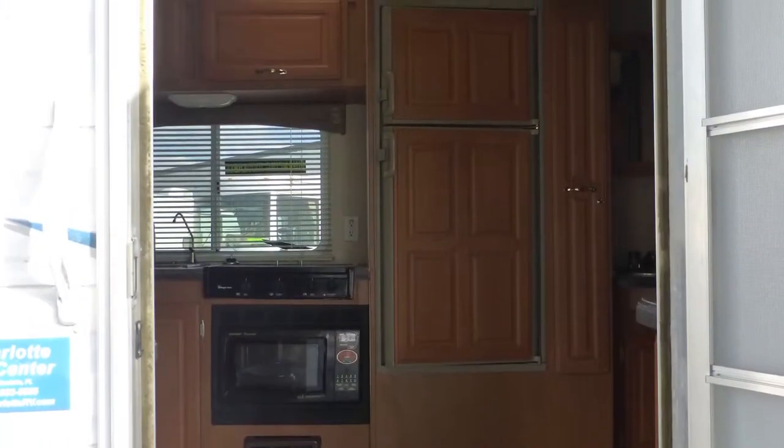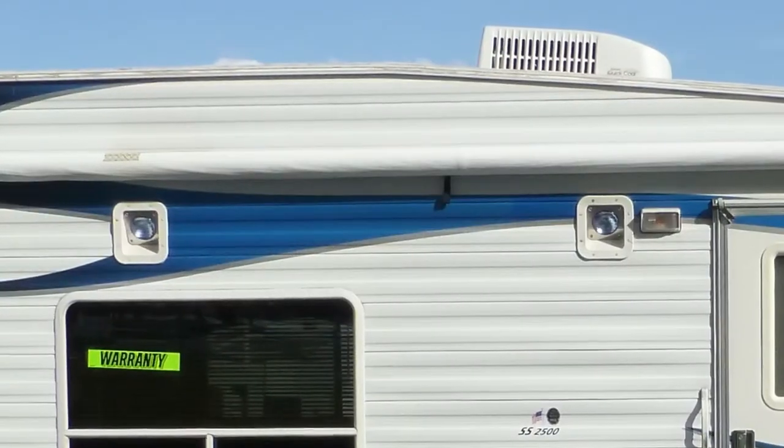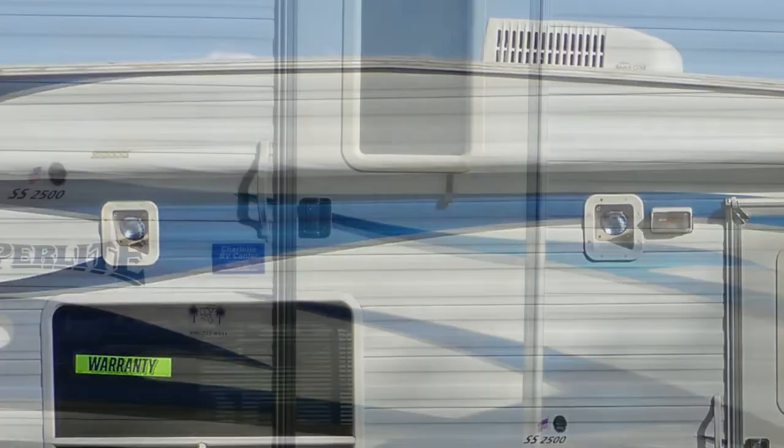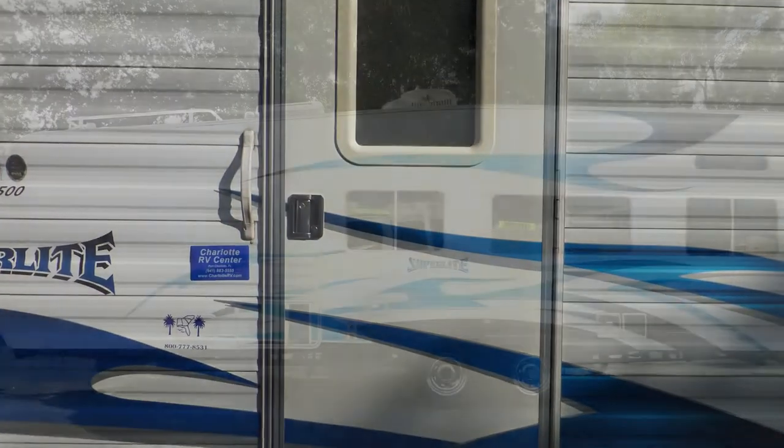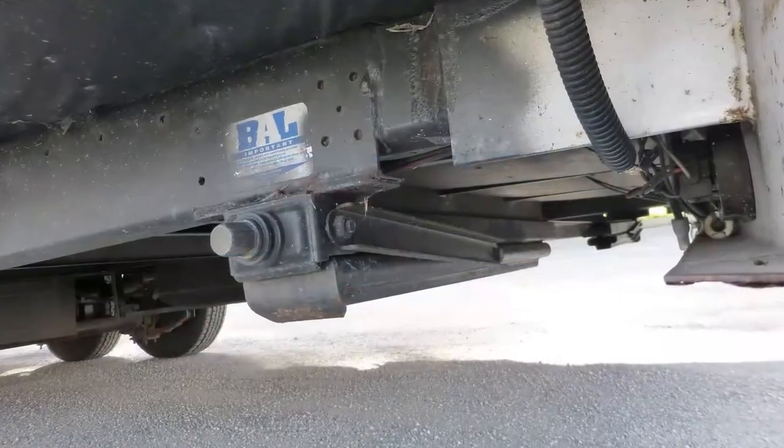Upon stepping into this toy hauler, you'll be amazed at the spaciousness it provides. Safety features include exterior security lighting and an entry door deadbolt. Once you're on site, leveling your camper is easy with the manual leveling system.